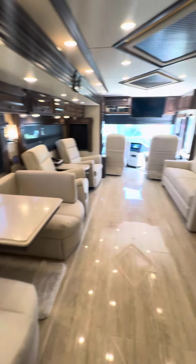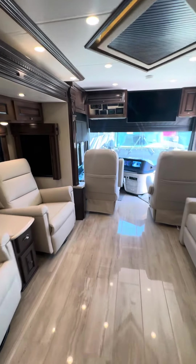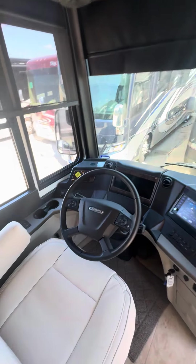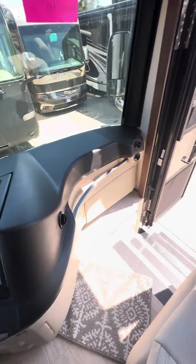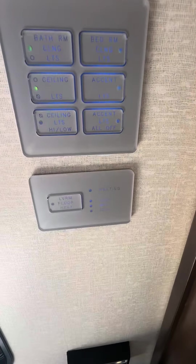Nice light colors — I think they flow well. There's a big TV up here. This is on the Freightliner chassis, so it's easy to service. And there's your floor heat.